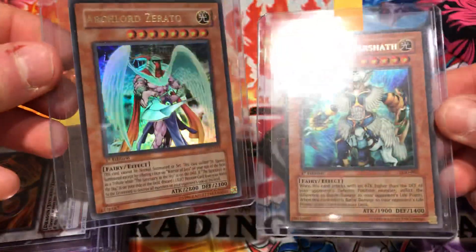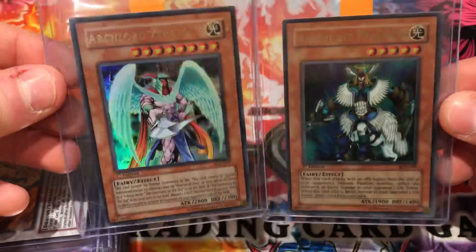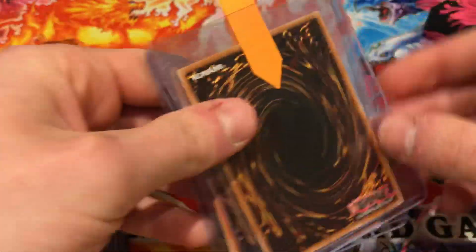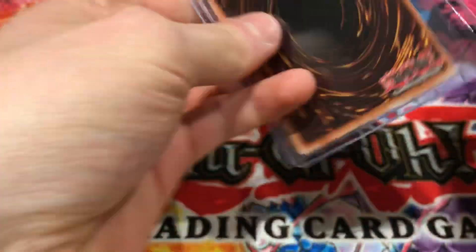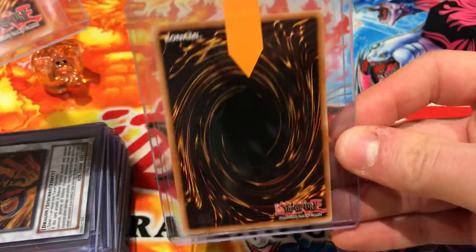Here we have two awesome cards: Air Knight Parshath and Archlord Zerato. Fantastic cards — the colour coding of these fairies in ultra rare is just fantastic, I really like them. Again, these cards should fetch tens. They're pretty nice, other than the centering being a bit off — standard LOD, pretty off cut top to bottom and left to right. But overall looking very, very fresh.